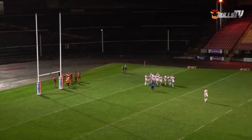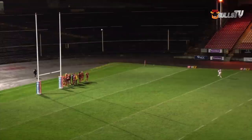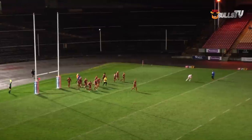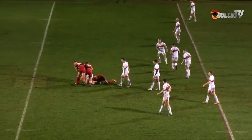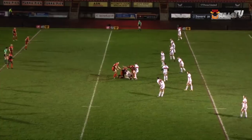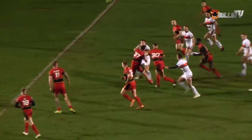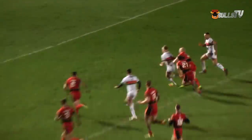Ten metres in from the far-hand side. Joe Keyes with the conversion under pressure — a crucial extra two points for the Bulls. That one sails between the uprights. Winning in pre-season builds good momentum going into the season. The squad has been split in half and there are a few players not here today. But there's nothing stopping Bradford as they go through there again.